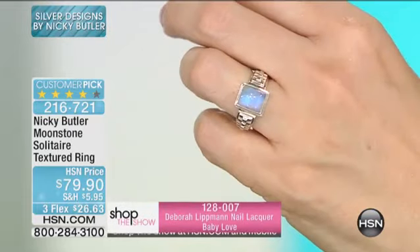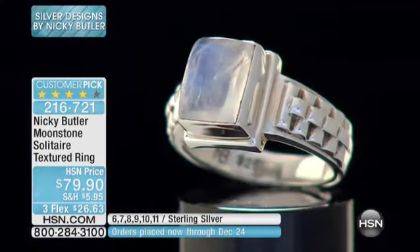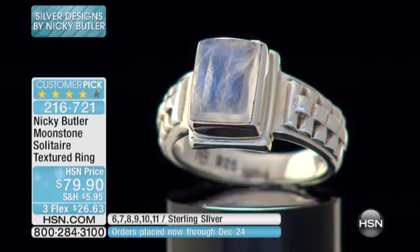My stone dealers in Jaipur are saying, 'Nicky, why are you using this stone quality in silver jewelry? This should be going in gold jewelry.' Because the quality of this stone is so excellent.